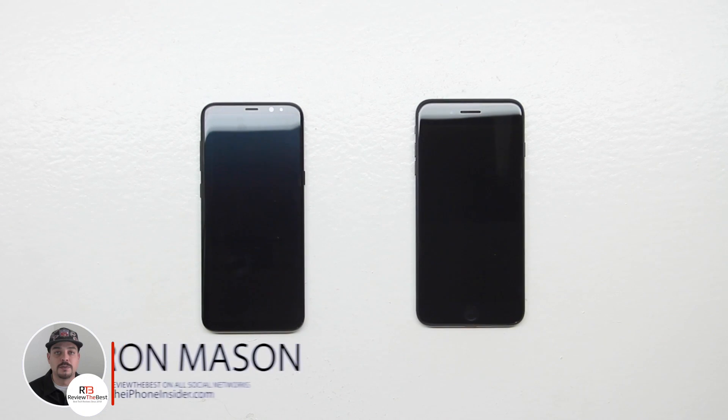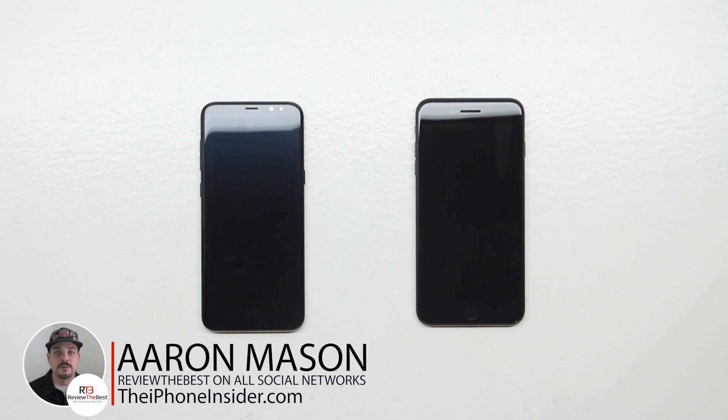What's up guys, Aaron here back with another video. In today's video we're going to be doing a speed test and benchmark comparison between the Galaxy S8 Plus and the iPhone 7 Plus.